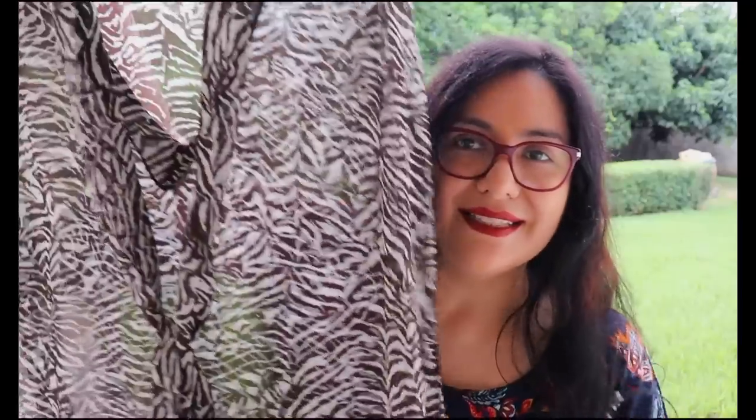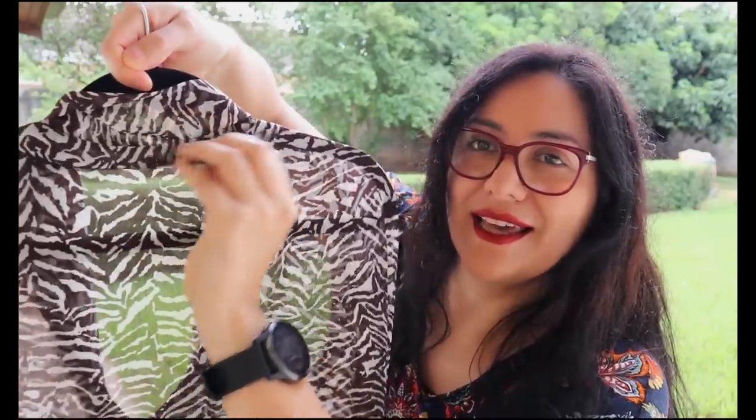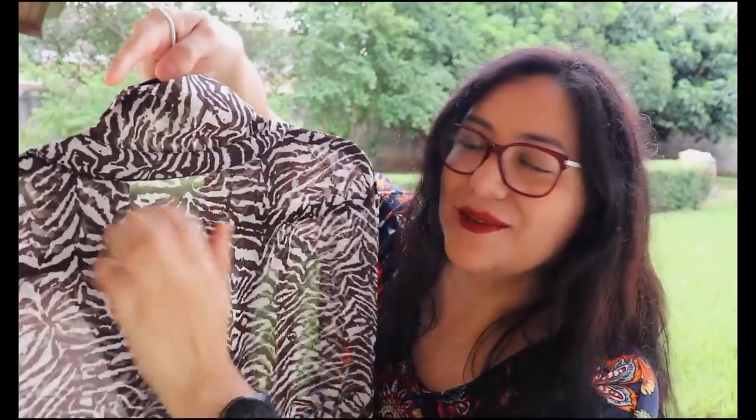It's the same technique I would use for any bias binding on any armscye. I have a video on the channel showing how to do that. I didn't have enough of this fabric left to make my own bias binding, so I just used brown satin bias binding and it worked just fine. On the inside you can see the facings - I've hand tacked them down to the shoulder seams. The tie comes out of it. I love this dress, how it turned out. It's more simple, more toned down and serious, but still totally my style.